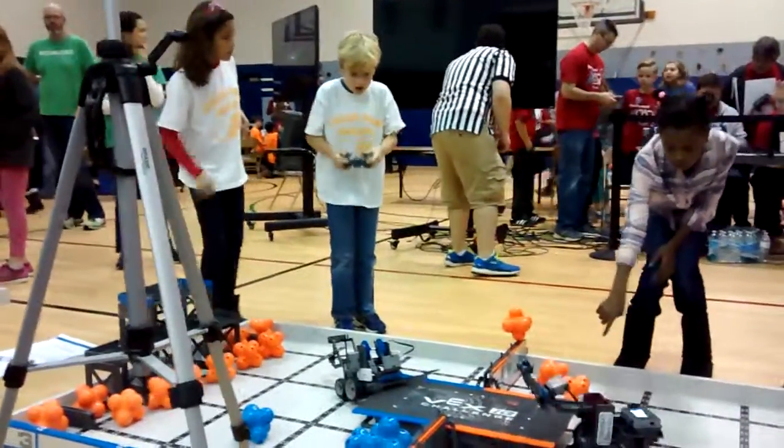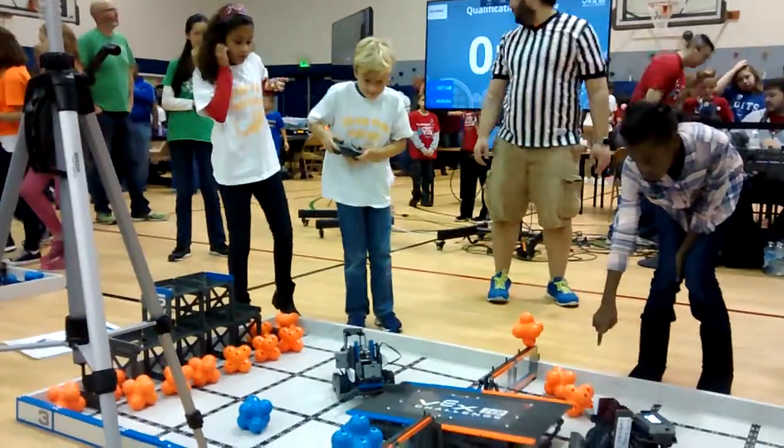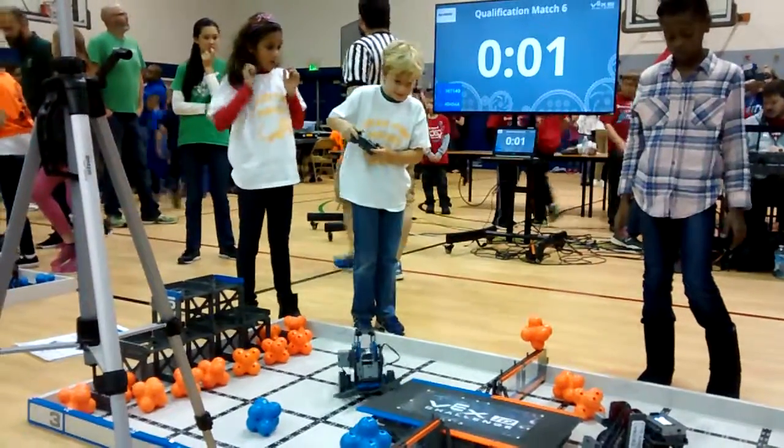Lift it up! Lift it up! We've got five seconds remaining. Ready? Four, three, two, one.